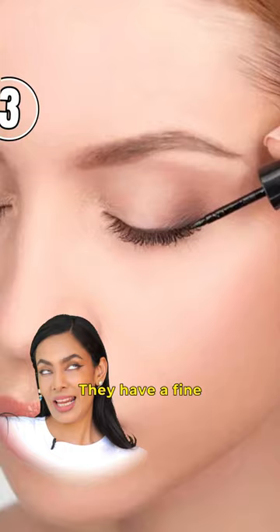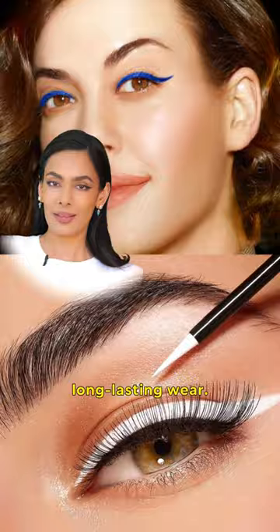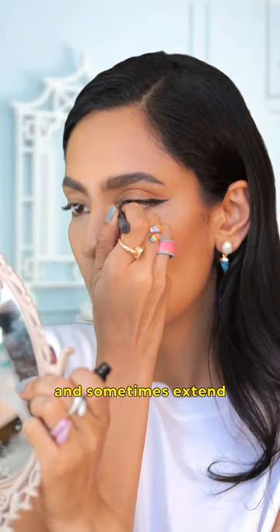Liquid eyeliners have a fine brush applicator, intense pigmentation, and long-lasting wear. I like to wing it and sometimes extend it a little in my inside corner to give a dramatic effect.